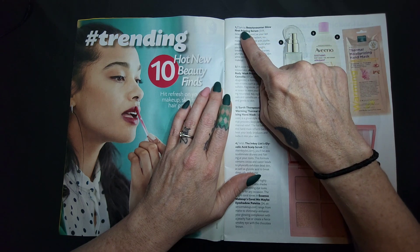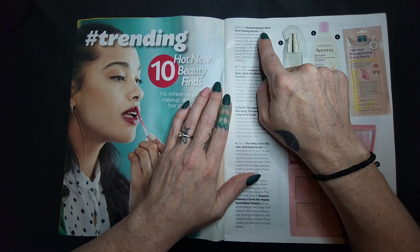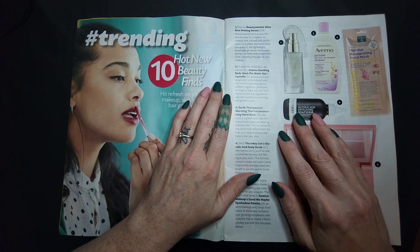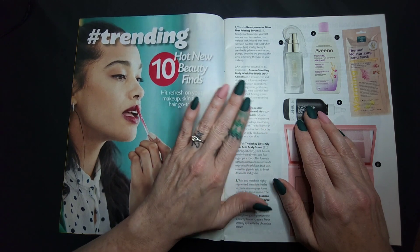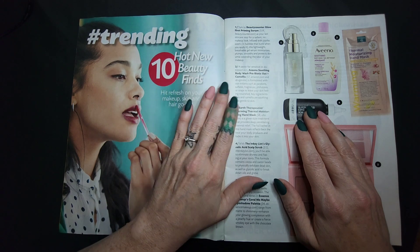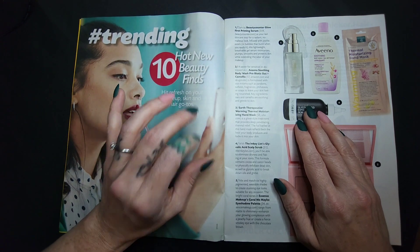Number one: Beauty Counter Glow Burst Priming Serum — that's too expensive for my blood. It's not that I can't afford things, y'all — I probably sound like a massive cheapskate. But I just don't see the point. There's some stuff where you can't skimp, you just can't. But other things it's silly because they make such fantastic drugstore makeup these days.